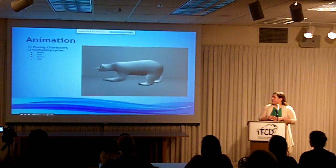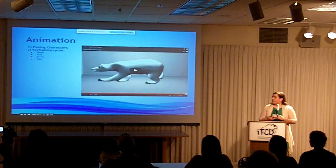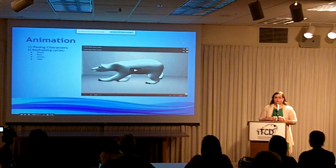Once the model is rigged, it can be animated. For this project, I had to make a walk cycle, swim, run, and idle cycle for all the major characters. And that was the polar bear run cycle that I just showed you.